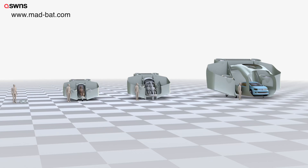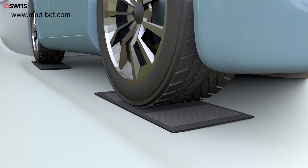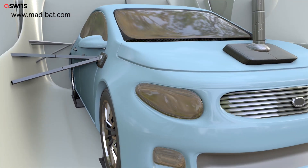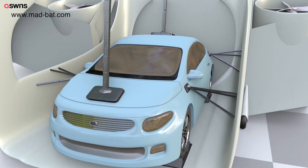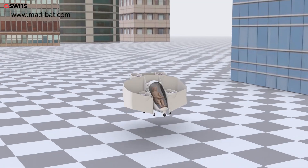A larger-scale MADBAT aircraft could turn any normal car into a flying one — a car being immobilized by the automatic device between the wings and then transported along with its passengers wherever the pilot wishes. So in the future, you will not need to buy a flying car; your normal car will become a flying one.